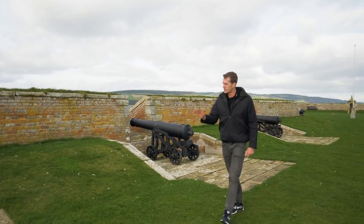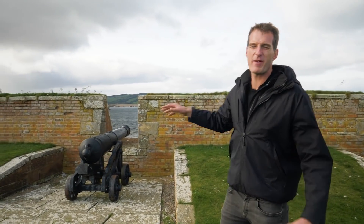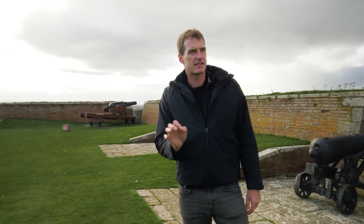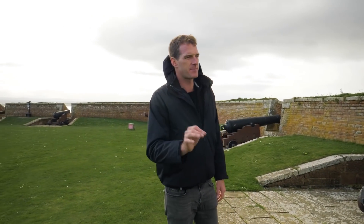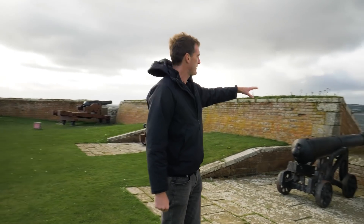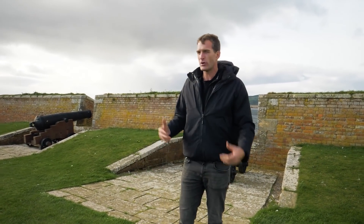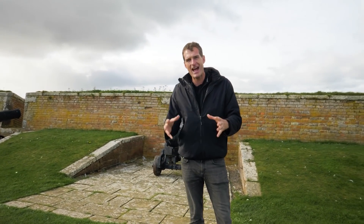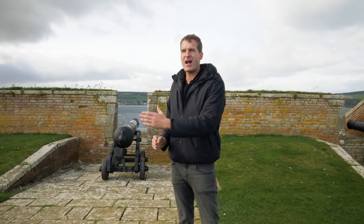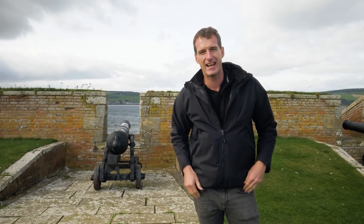Up here on top of the rampart are the cannon. There would have been about 70 cannon surrounding the walls of this fort, all carefully sighted so there was not a single blind spot. Looking through these embrasures, the cannon were designed to fire solid round shot at any ships that might be approaching, but they could also be loaded with canister shot — a canister of musket balls — which would turn each one of these cannon into a giant shotgun, having a devastating effect on any attacking infantryman.